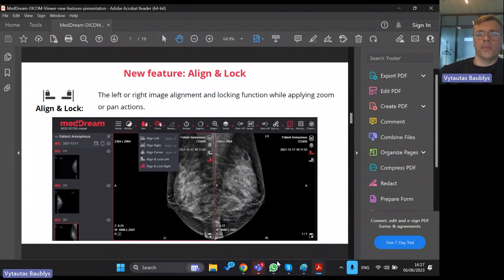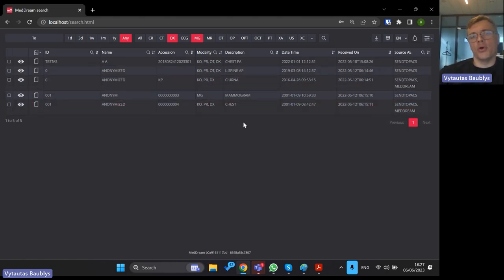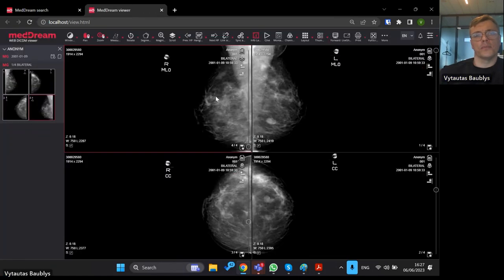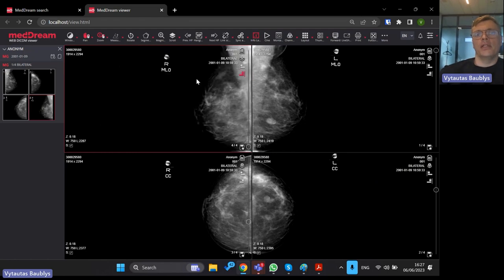Here is the alignment feature. I'm selecting any image — mammography is easier to present. Now I have a mammography image and I'd like to align to the right. I just click it and you see the image automatically moves to the left. If I need to return it, I click align right. All images now contain this possibility to do alignments, and you can selectively align only the windows you need.